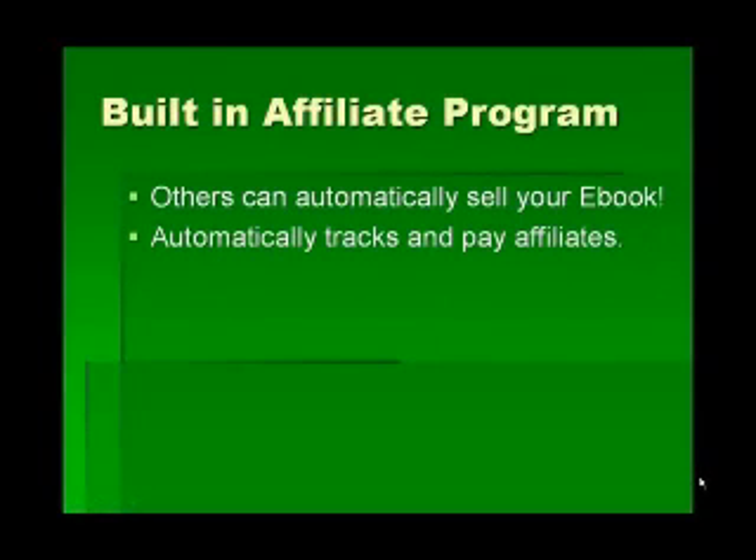If you want to make a lot of money with your eBook, you're going to want to build an affiliate program so that others who like your product can also affiliate and sell it for a given percentage. This is built into the program — people can automatically affiliate and sell your product for you, and we automatically track and pay your affiliates. So with no extra effort, you'll have an affiliate program built into your business.